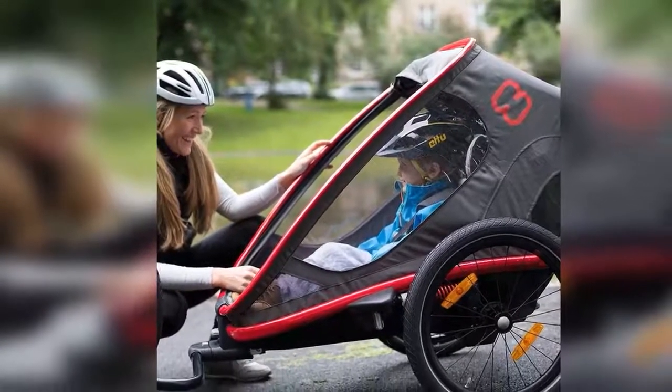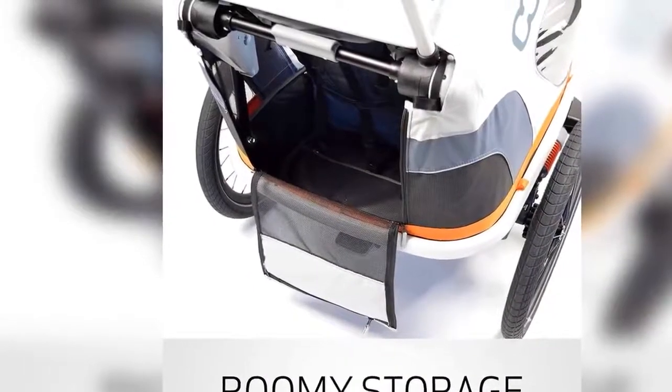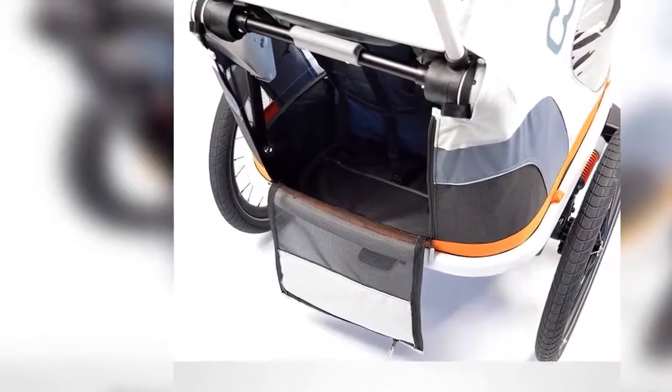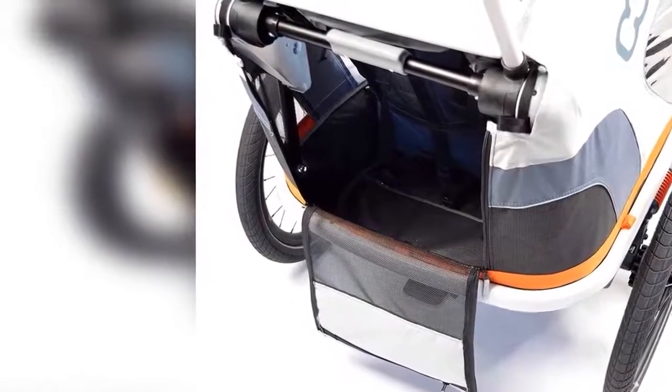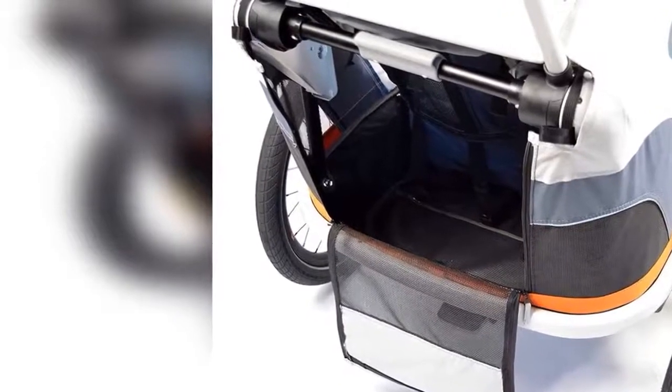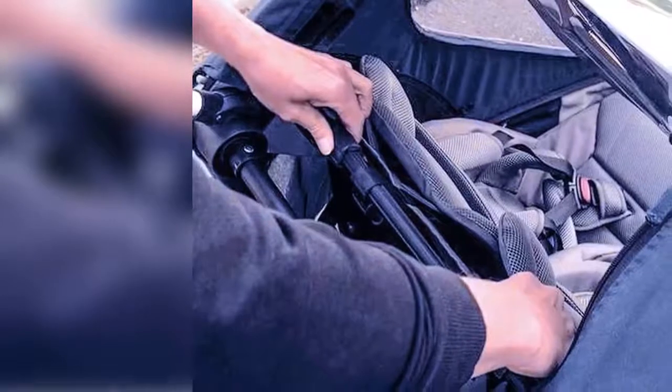Adjustable shock suspension for a smooth and secure ride no matter the terrain. Height-customizable push bar for ergonomic and comfortable grip. Padded, relaxed seats feature adjustable headrests with neck support and a new three-position reclining seat back.